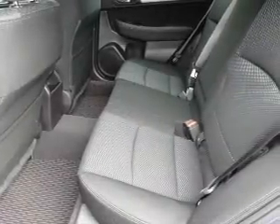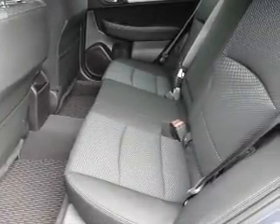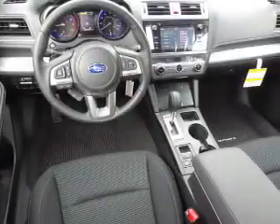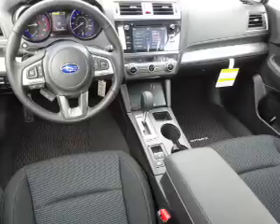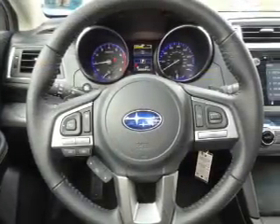Inside you'll find heated seats, Bluetooth connectivity, digital radio, and auxiliary input, steering wheel controls, a premium sound system, dual temperature controls, automatic climate control.